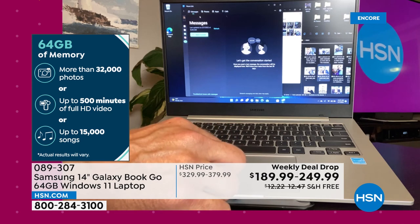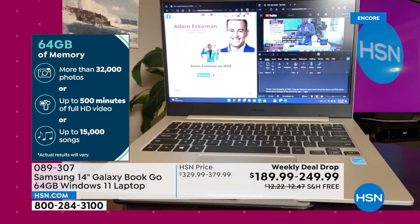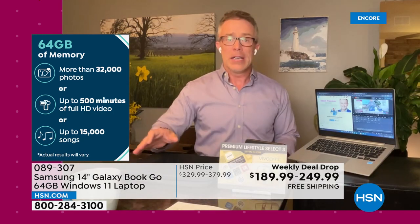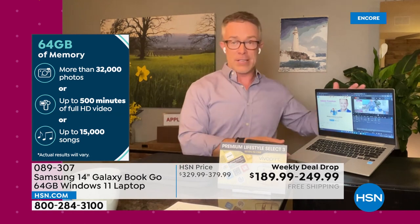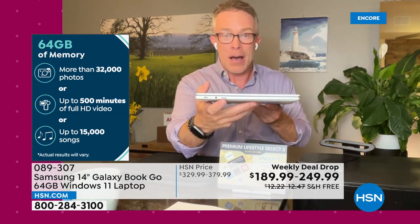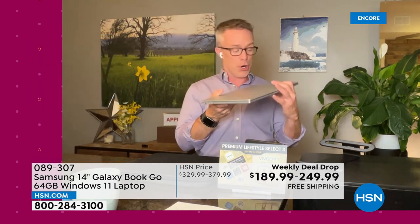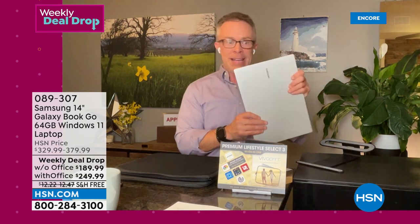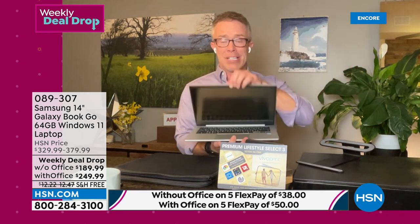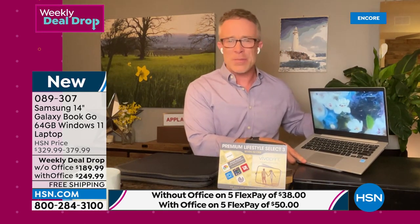The battery life — 10 hours would be nice, right? This is 18 hours, because that cell phone processor on the inside is more efficient. So it's an 18-hour battery life on this slim three-pound laptop from a brand we all know. That's why we're 70% sold out and over 5,000 have already ordered. It's a weekly deal drop — good for another 24 to 48 hours, or if it sells out sooner, which it looks like it's about to do.